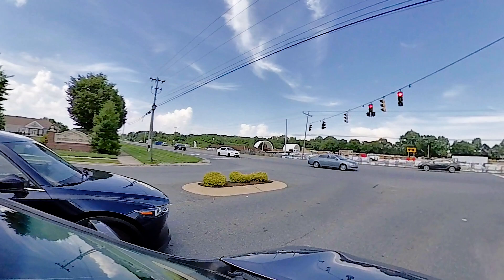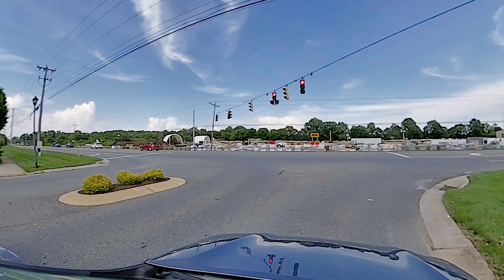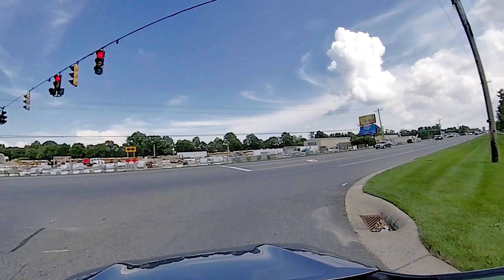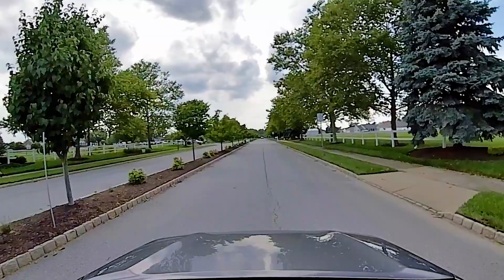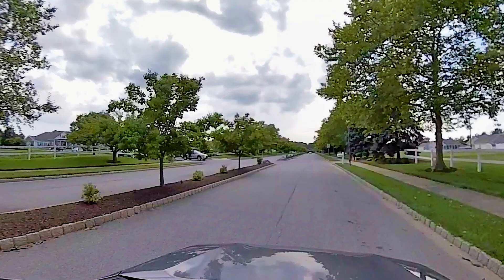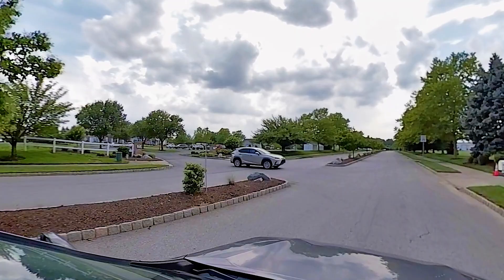This entrance has a light. Across the street is a place called Best Materials — it's for landscaping and patio equipment. In Delaware you can turn on red, just a heads up. We're heading down to the first entrance now, which does not have a light. You can see the beautiful Spring Mill sign, and that right there is the clubhouse.